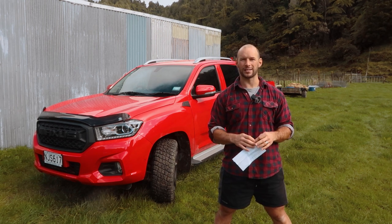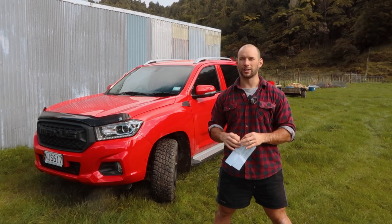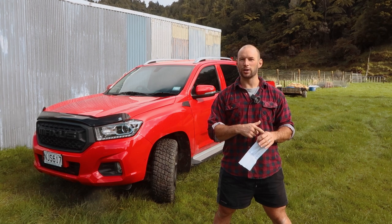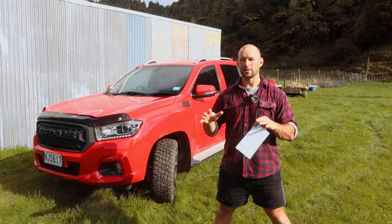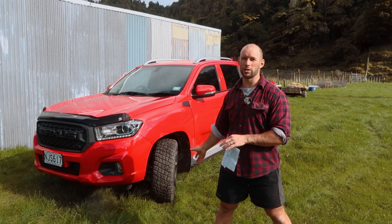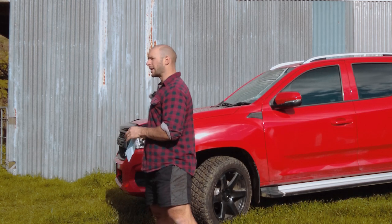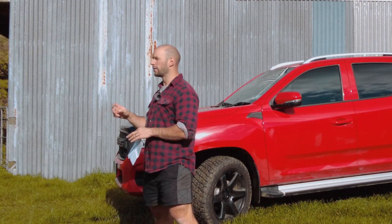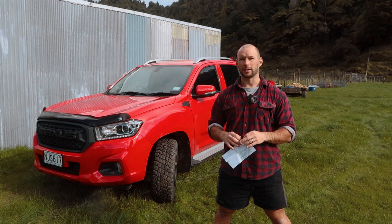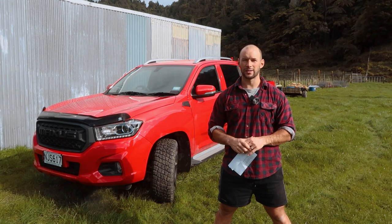It puts out 110 kilowatts and 360 newton-metres, which is on the lower end of power for today's utes, but if you look at utes over the last 10-20 years it is just plenty fine. Check out my other video where I go into a deep dive about ute performance. It has part-time four-wheel drive, so you've got two-wheel drive, four-wheel drive high, four-wheel drive low. It isn't an all-wheel drive version like the Mitsubishi or the Amarok - it's just your old-school select four-wheel drive, otherwise staying in rear-wheel drive.